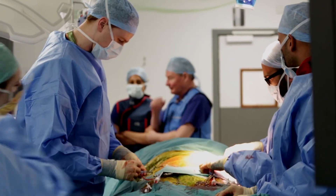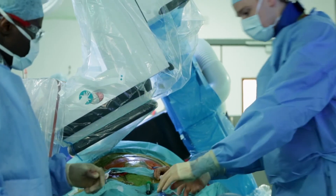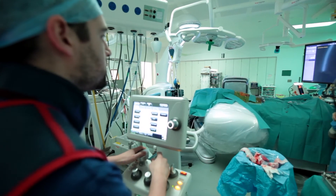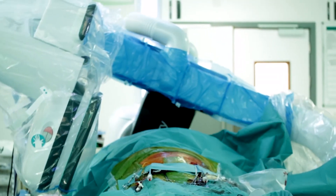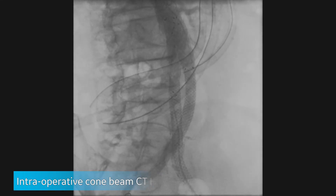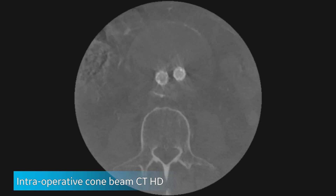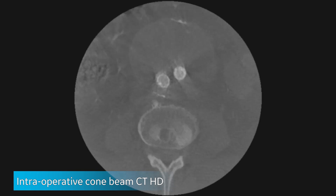When doing combined cases it allows easy access for the open surgical aspects of treatment as well as giving excellent imaging of the endovascular parts. Routinely we use cone beam CT as a completion image, which allows a 360-degree assessment of the stent graft to make sure there's no deformation of the prosthesis and gives a complete assessment of any endoleak.